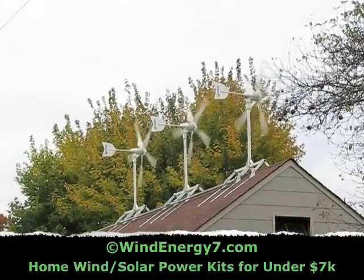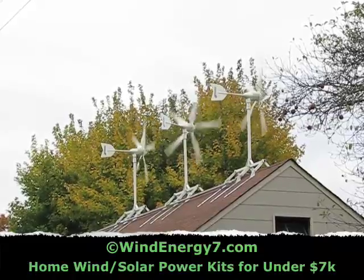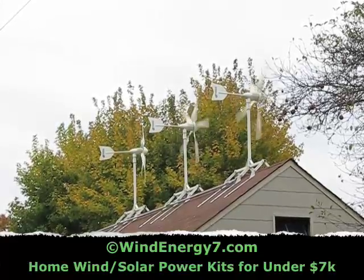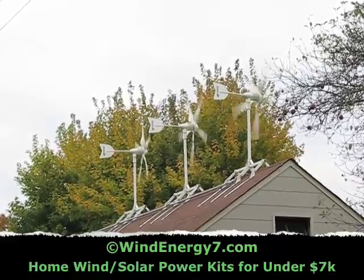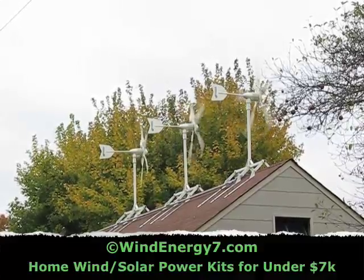You can hear the wind blowing through the turbines — it sounds maybe like a dishwasher. All the sounds in the yard are louder than the turbines. You can still hear the birds, the leaves rattling in the trees, a car drive by. You can hold a conversation, you can hear me talking — they're just not that loud.